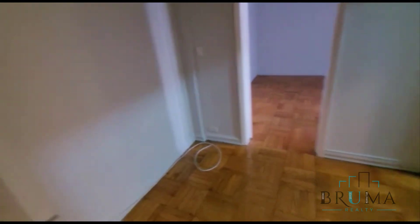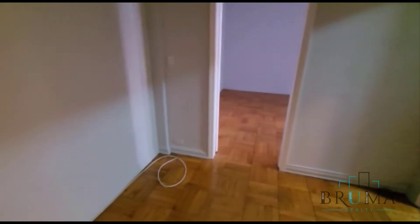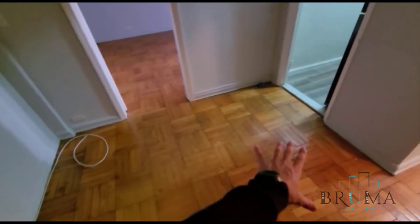Tenants just moved out of this apartment. Management will be doing some painting repairs. As soon as you walk in here on the left-hand side, you've got closet number one. And on the right-hand side, you've got closet number two. This apartment has a lot of closet space for a studio. This is the foyer area right here.